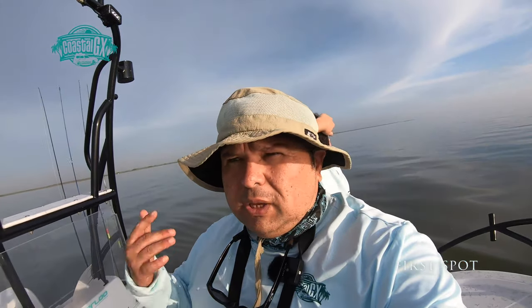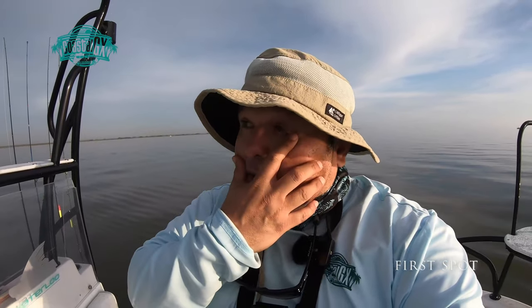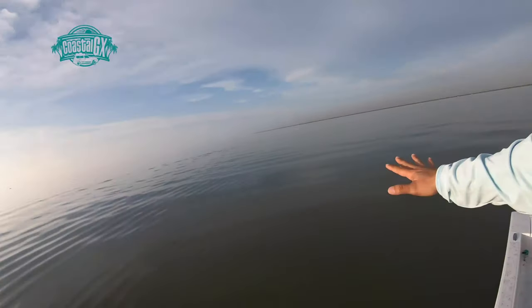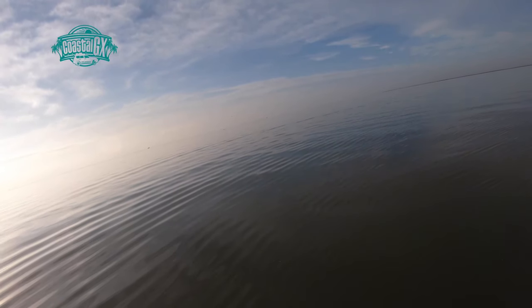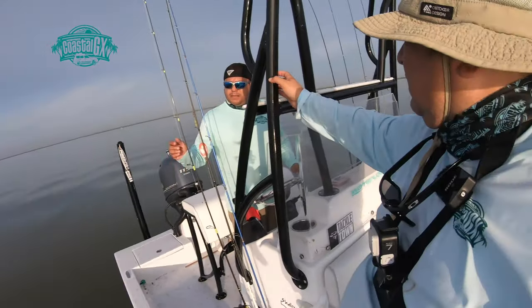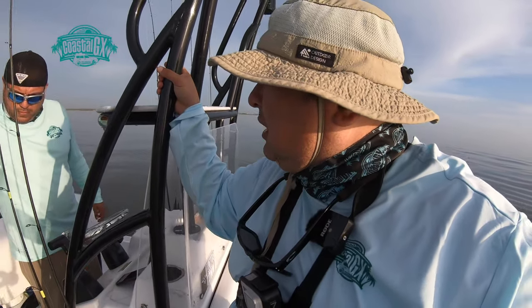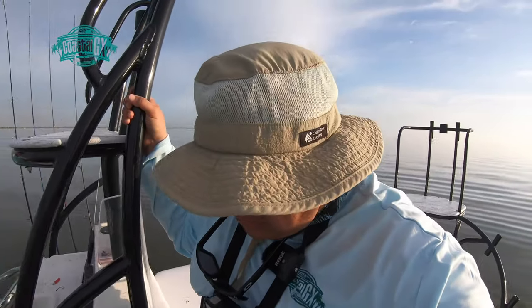Hey guys. Normally when we come out here, even in Arroyo City — everywhere we go right here in Laguna Madre — it's always windy, but today it's exceptionally calm. Check out how glassy the water is. The winds are probably not even over 10. Maybe like 6 miles an hour.